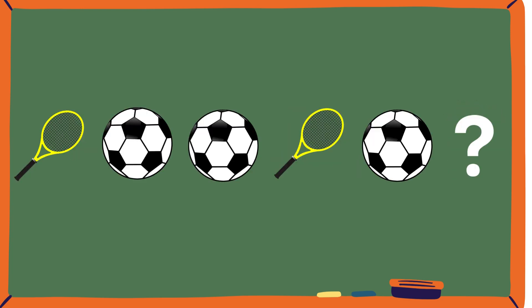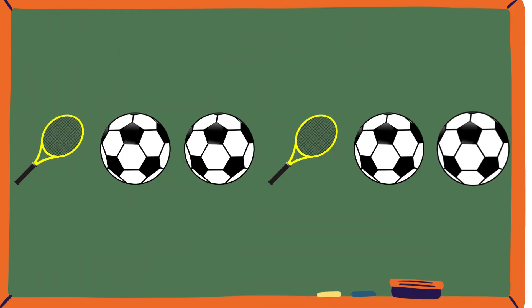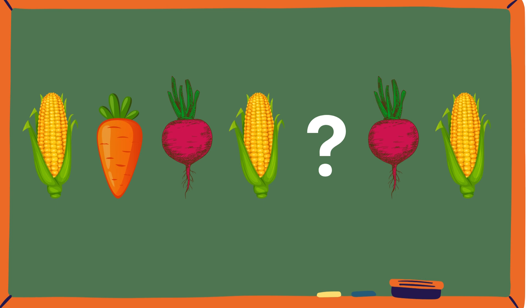Now let's focus on putting objects in patterns. Tennis racket, soccer ball, soccer ball. Tennis racket, soccer ball. Well, in this pattern, two soccer balls are coming after a tennis racket. So if there's a tennis racket over here, then what should be after the soccer ball? Yeah, another soccer ball. You can see the first three veggies should be grouped: corn, carrot, beetroot. So if there's corn and beetroot, what should be in the middle? If you said carrot, you're spot on.